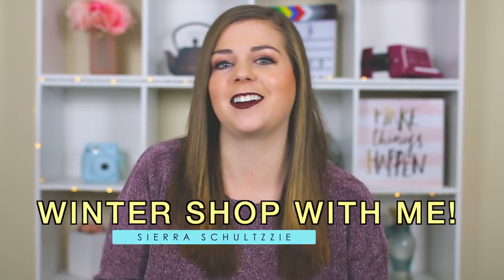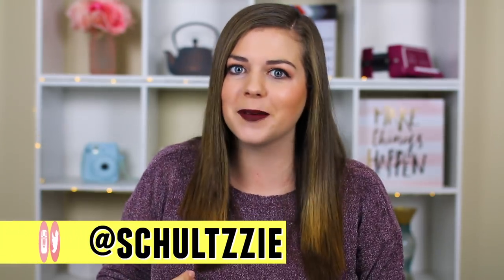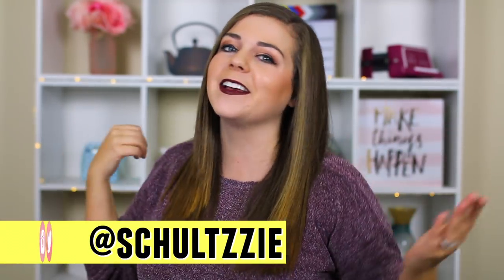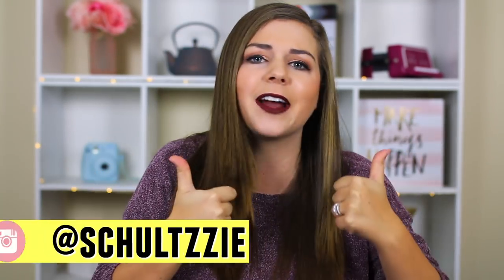Hey guys, it's Sierra and welcome to another video in my shop with me series where I take my camera and all of you inside the dressing room. I like doing this kind of video when I go shopping instead of just a regular haul sometimes because it's so much more realistic. Not everything is gonna look great on me, not everything's gonna fit, not everything is gonna be a perfect flattering outfit — and that's okay. It's gonna happen to everyone regardless of body type. Now let's go ahead and go inside the dressing room.